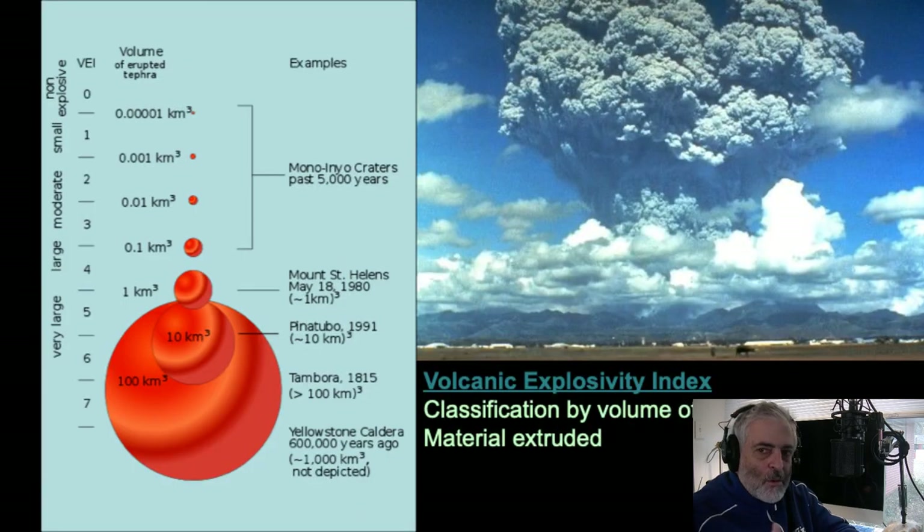Another way to classify eruptions is through the volume of material emitted — the Volcanic Explosivity Index, or VEI, going from zero to seven. Seven is what Yellowstone did when it erupted about 600,000 years ago. The photograph on the right is the explosion of Mount Pinatubo, which occurred in 1991 — roughly 10 cubic kilometers of material erupted from that mountain, ranking it at about a six on the explosivity scale.